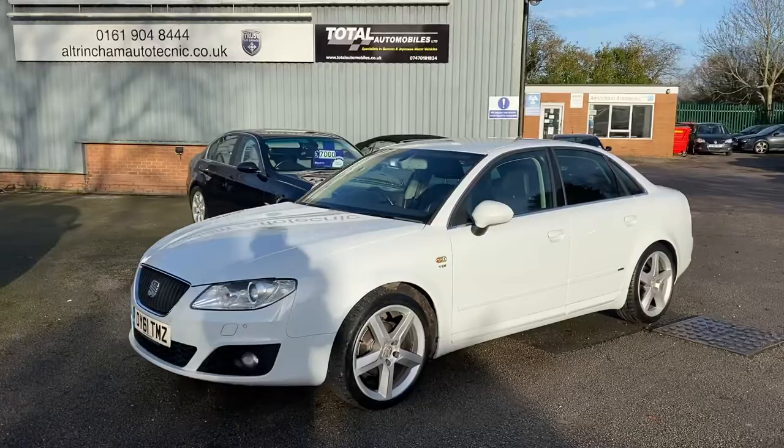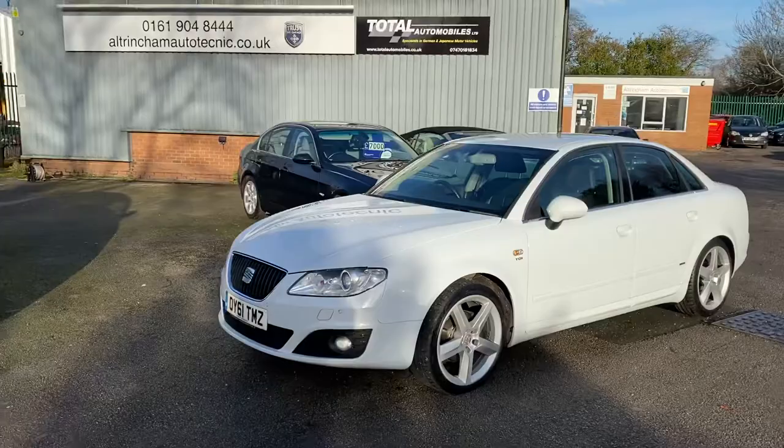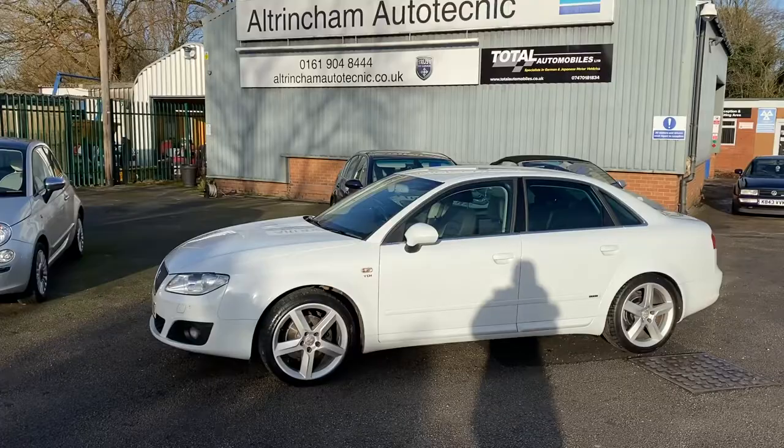Good afternoon, my name is Matthew and this is the latest car on my website, which is www.totalautomobiles.co.uk. You can also find the car on Autotrader and on YouTube. I just thought I'd do a quick video on this car just to show it in a bit more detail.